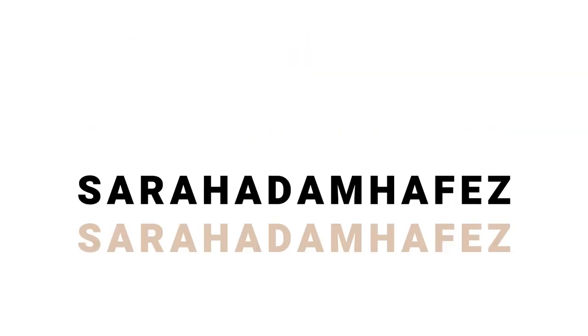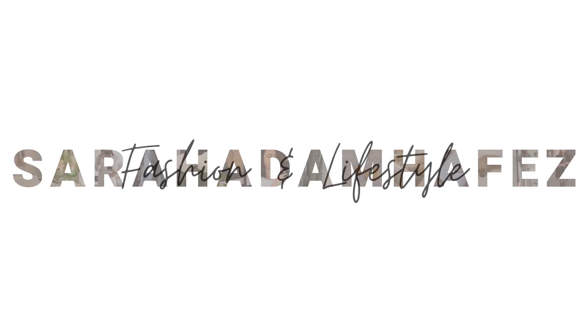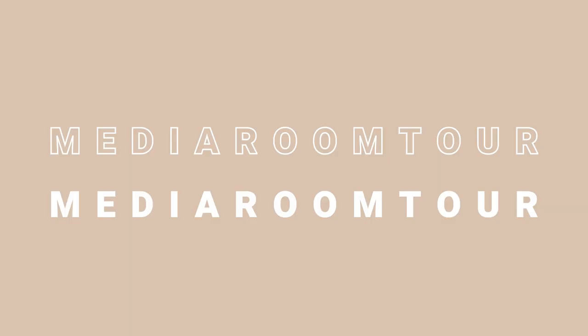Hi guys, welcome back to my channel. If you don't know me, my name is Sarah and I make videos about fashion and lifestyle. Today I finally wanted to show you guys my media room.